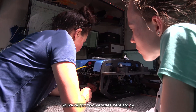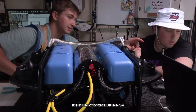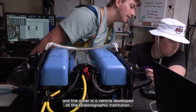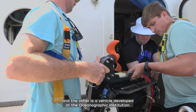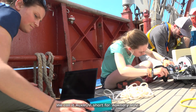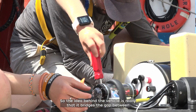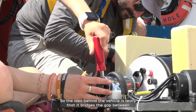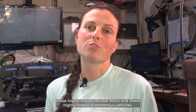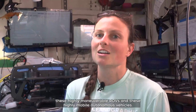We've got two vehicles here today. One of them is more off-the-shelf — it's the Blue Robotics Blue ROV — and the other is a vehicle developed at the Oceanographic Institution. We call it AUXROV, short for Auxiliary ROV. The idea behind the vehicle is that it bridges the gap between these highly maneuverable ROVs and these highly mobile autonomous vehicles.